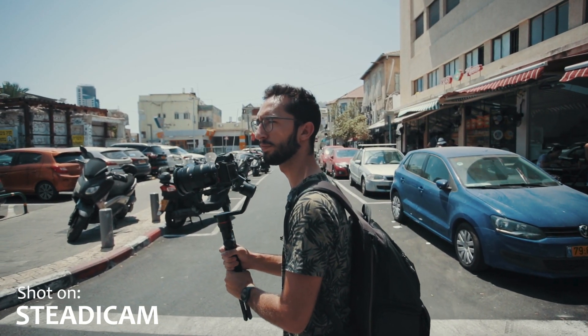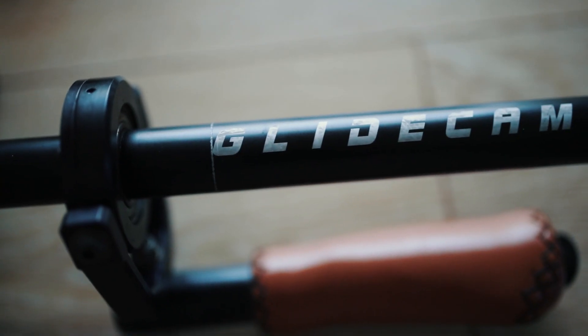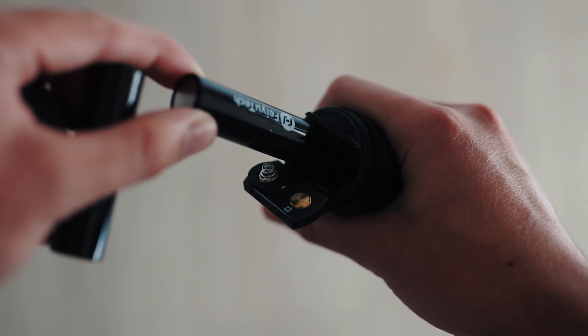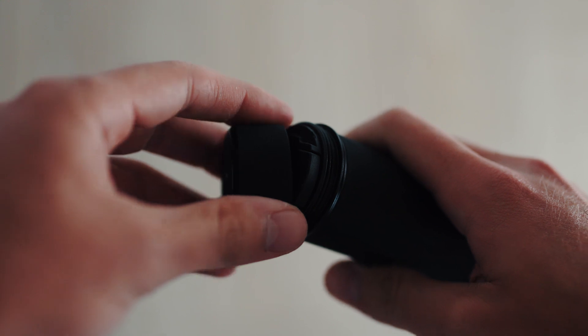Whereas if I use a gimbal, I can use both of my hands to support the weight, and I can definitely shoot for longer periods of time. The next point is the fact that gimbals run on batteries while the steadicam doesn't need any power. That means you can take the steadicam anywhere for as long as you want — you don't need any power, you don't need any cables. With the gimbal, you're always going to have to carry some extra batteries, and there's also a lot more that could go wrong with it.